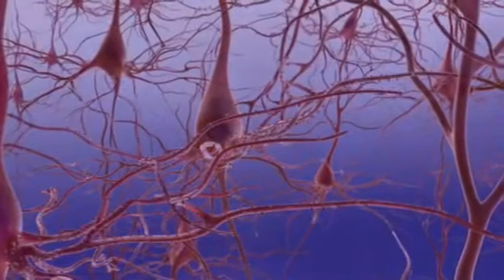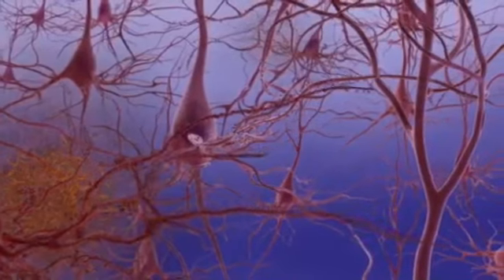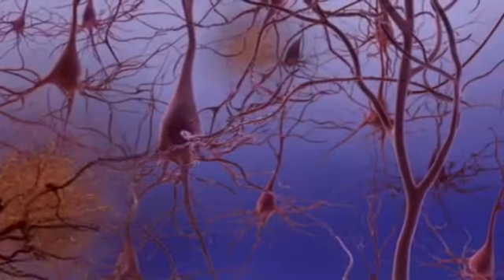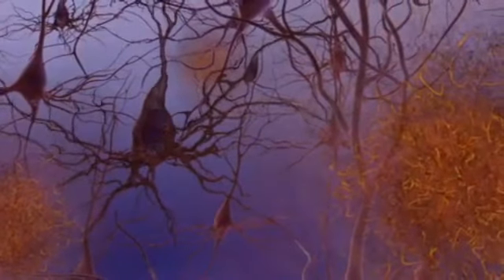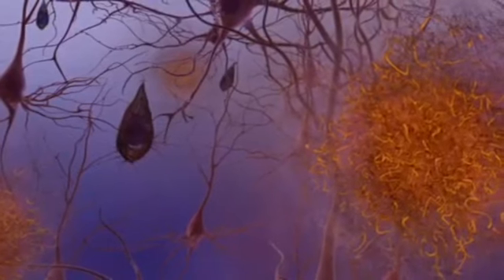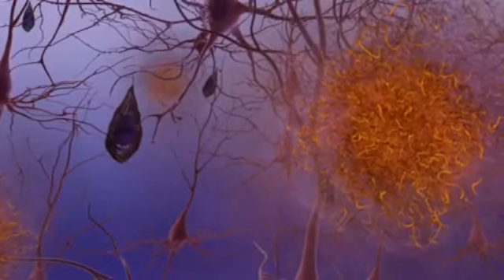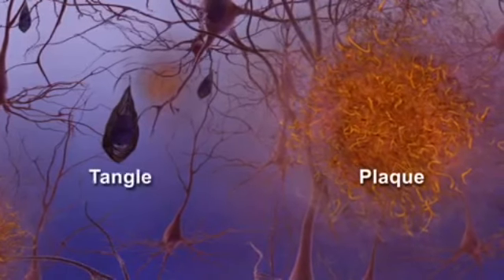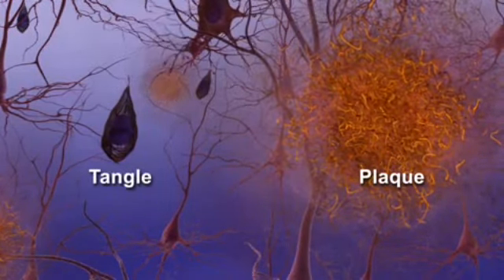Alzheimer's disease disrupts this intricate interplay. By compromising the ability of neurons to communicate with one another, the disease over time destroys memory and thinking skills. Scientific research has revealed some of the brain changes that take place in Alzheimer's disease.